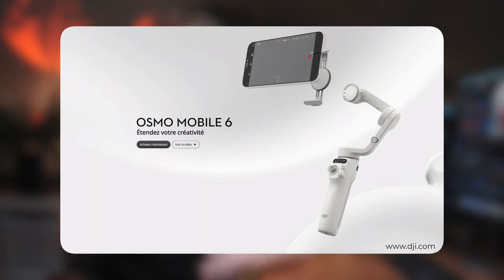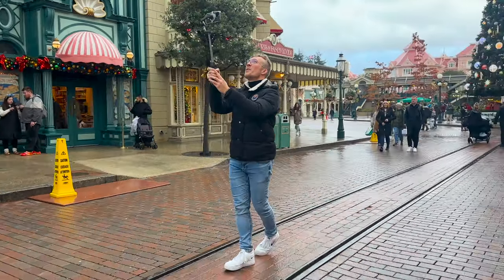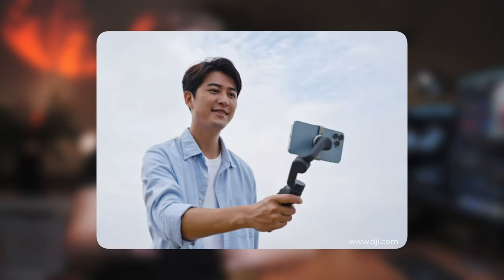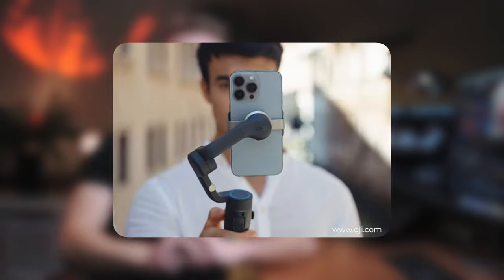Si vous voulez aller plus loin et donner vraiment du mouvement à vos images, vous pouvez utiliser un stabilisateur externe comme le DJI Osmo Mobile 6, par exemple. C'est celui que j'ai utilisé à Disney — super pratique, ça ne prend pas de place. Il tenait dans la poche de mon manteau. Ça se prépare en deux secondes, vous pouvez alterner très facilement entre le mode horizontal et le mode vertical, et il y a même une perche intégrée. Je vous le conseille pour toutes les vidéos que vous voulez faire avec votre iPhone ou votre smartphone.